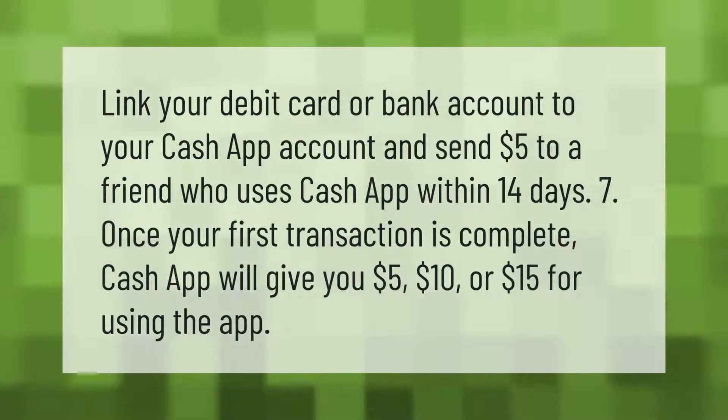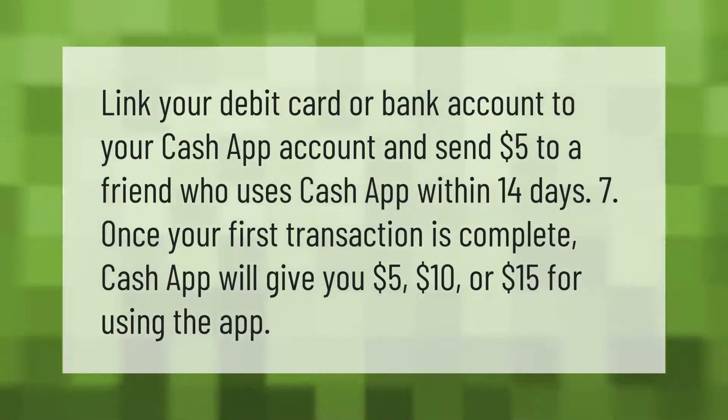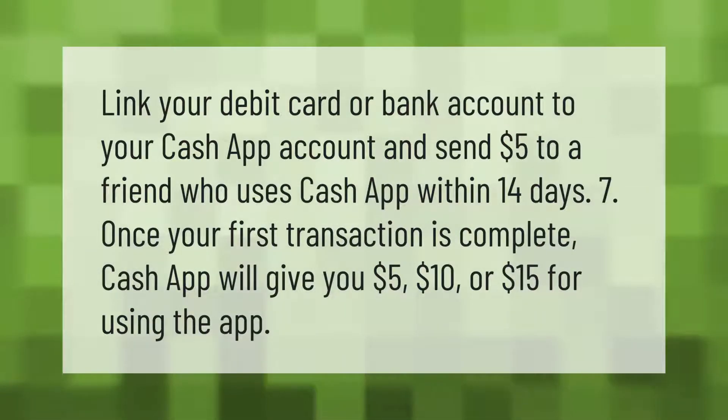Link your debit card or bank account to your Cash App account and send five dollars to a friend who uses Cash App within 14 days. Once your first transaction is complete, Cash App will give you five dollars, ten dollars, or fifteen dollars for using the app.